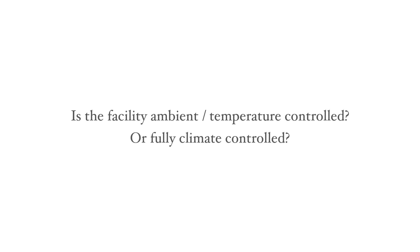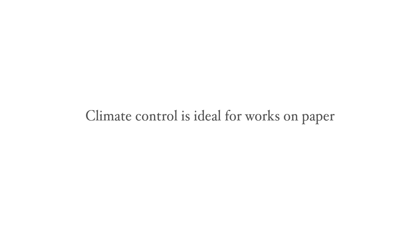When you're sure about these things, you can ask specific questions to determine whether the environment is suitable for your art. Is it ambient, temperature controlled, or fully climate controlled? Full climate control is commonly required by museums, and you may well need it if you want to store works on paper, although bear in mind that this is the most expensive option.